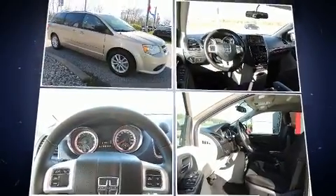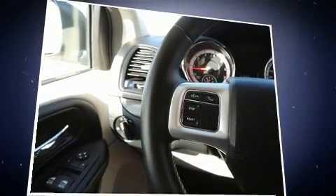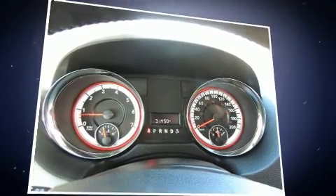All of the premium features expected of a Dodge are offered, including Delay Off Headlights, One-Touch Window Functionality, Remote Keyless Entry, Rear Wipers, and Power Windows.